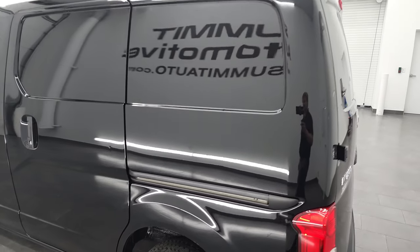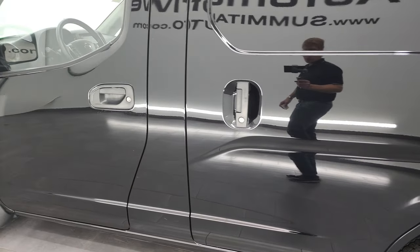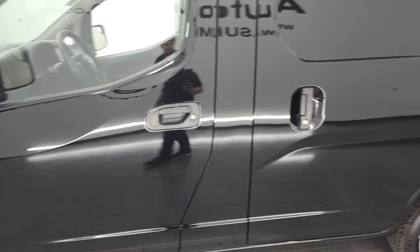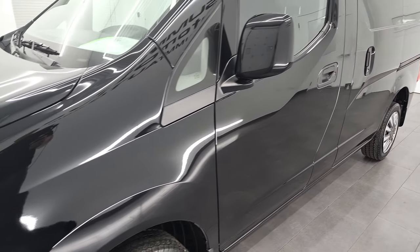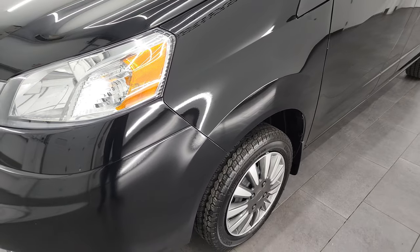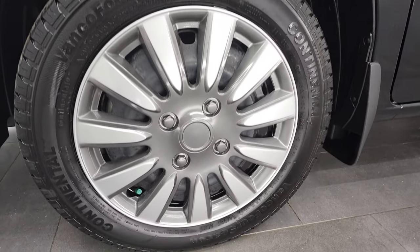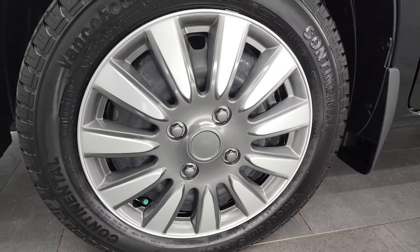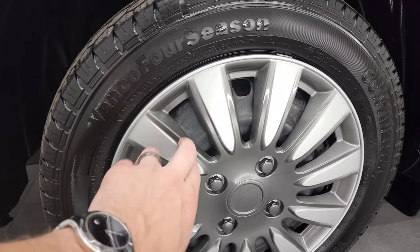Starting off with this side of the vehicle, you can see that it is in really nice shape. Doors and cab are in nice condition. Did see one tiny little ding on that back sliding door — nothing too bad. Front fender's in excellent shape. It comes with Continental Vanco 4C tires, these are 185-60R15C's, and they come with the steel rims with the wheel covers on them.